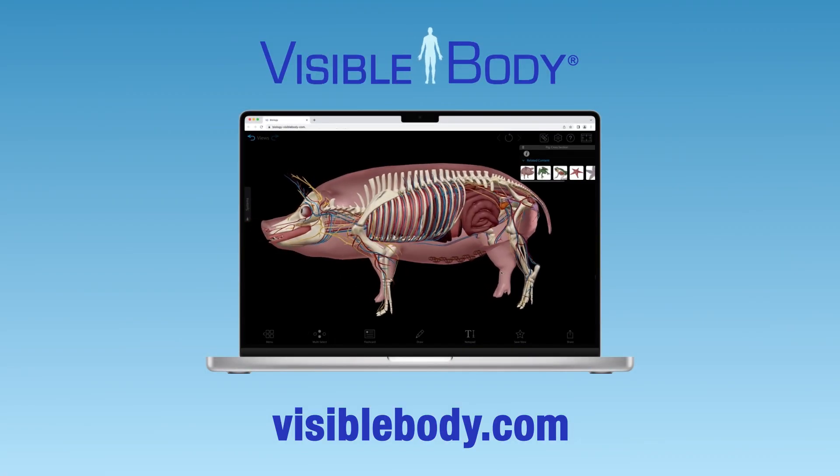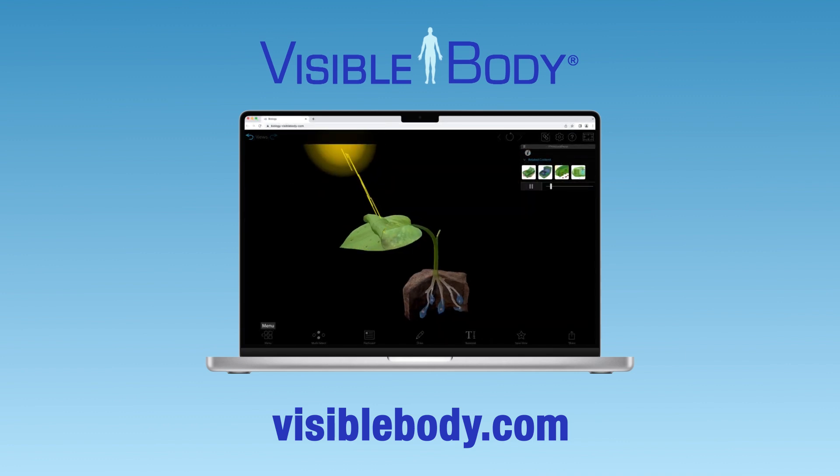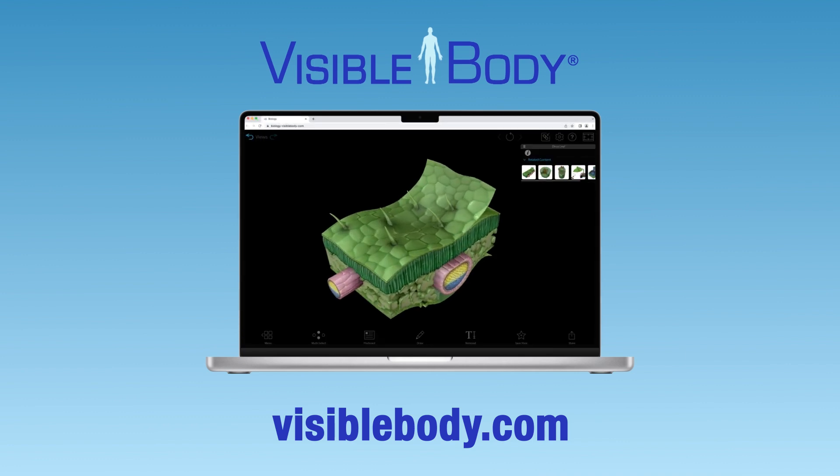To learn more about Visible Body's award-winning products and browse our library of free learning resources, visit us at VisibleBody.com.